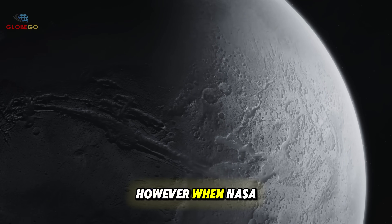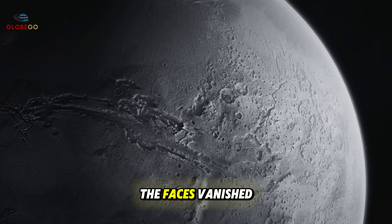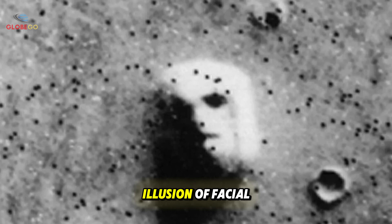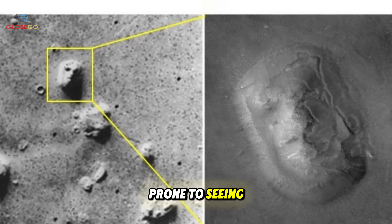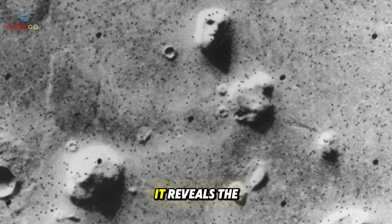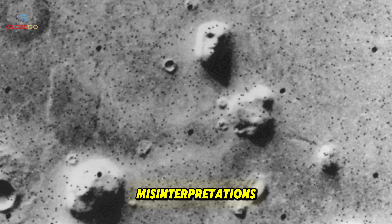However, when NASA re-photographed Cydonia with better technology and lighting, the faces vanished. The supposed monuments turned out to be natural rock formations. Shadows and low image quality had created the illusion of facial features. This episode highlights how humans are prone to seeing familiar patterns, like faces, even in random objects — revealing the power of our brain's pattern recognition, but also warning us of possible misinterpretations.